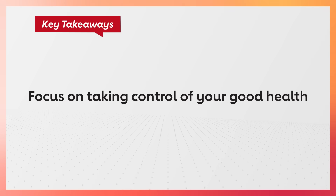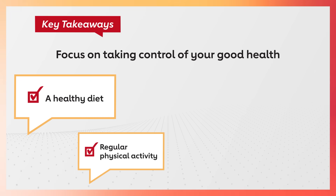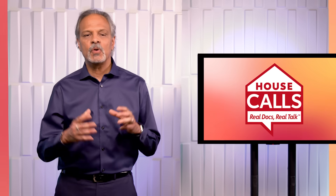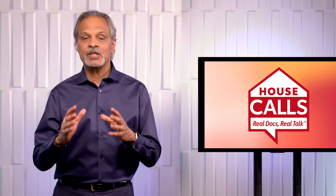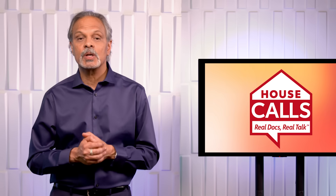Uncontrolled high blood pressure can lead to very serious health problems. So remember: understand your numbers — the top one and the bottom one — and focus on taking control of your good health. A healthy diet, regular physical activity, quitting smoking, and taking your medicines is the key. If you have questions about your health, comment below, hit subscribe, and join me here next time for Answers You Can Trust.